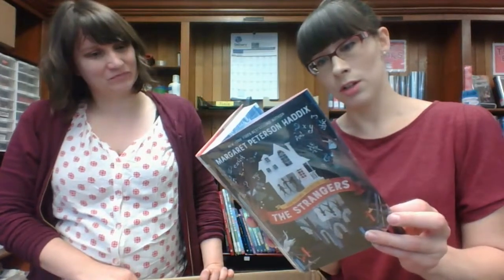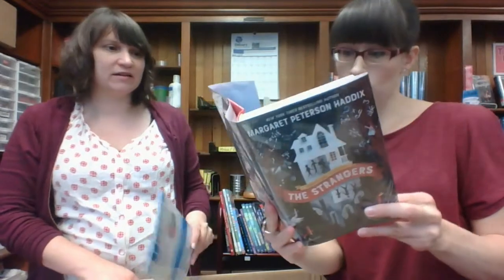For older kids — The Strangers: Greystone Secrets. Children were kidnapped — it's about family and friendships. This is a new series, and it's by Margaret Peterson Haddix, who wrote Among the Hidden and all of those. She's just a really big name — her books get read a lot in school. So this is a new series by her.